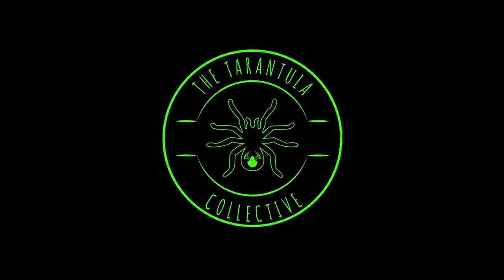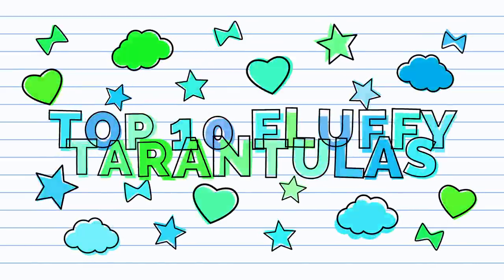What do you mean fluffy tarantulas? Welcome to the Tarantula Collective. My name is Richard and today we're talking about the top 10 fluffiest tarantulas in the hobby, and we're going to jump straight into the list with number 10.